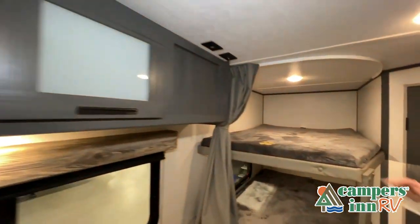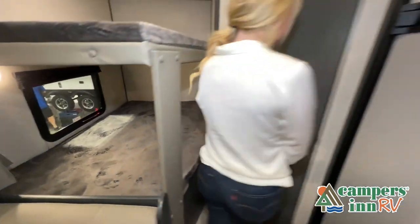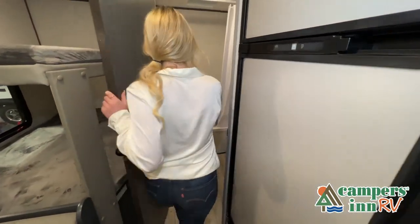There are many features not shown, and we do not have the time to show all of them in this short video. You really have to come in and see this RV to fully appreciate all that this unit has to offer.